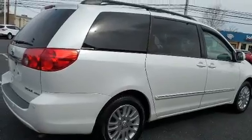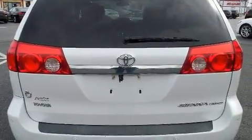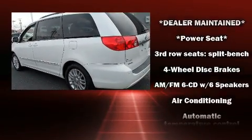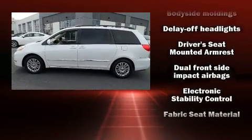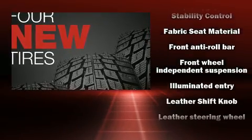Toyota ensures the safety and security of its passengers with equipment such as dual front impact airbags, head curtain airbags, traction control, brake assist, a security system, and four-wheel disc brakes with ABS.